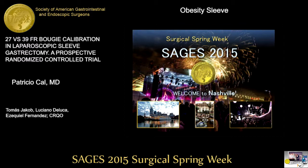Mark Pleatman from Detroit asked a technical question: in the video, the stapler appeared to simply be placed next to the bougie and fired, whereas he retracts the stomach to the side and nudges the stapler very close to the bougie. The presenter confirmed they do the same — they look both ways to ensure the stomach is tight around the bougie — but edited the video to keep it short. The session then concluded with thanks.